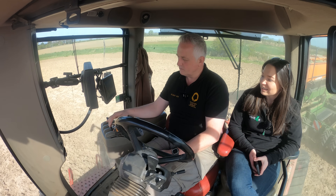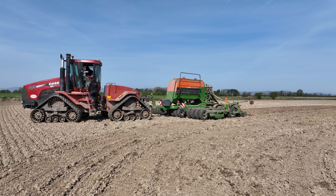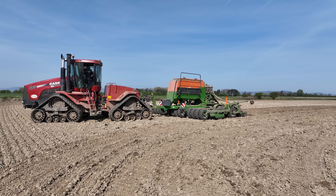So today we're out with Richard Cain in Nimavadi. Richard, I suppose you have a lot going on here - could you just give people a bit of an insight into all the different operations you're running?